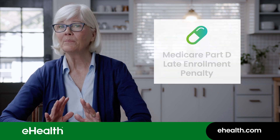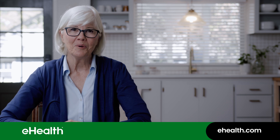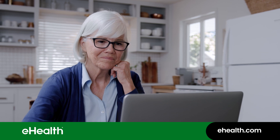Okay, that's how Medicare Part D costs work. There is another potential Medicare Part D cost you should know about, and that's the Part D late enrollment penalty. We have another video about that, and it also talks about Part D enrollment periods. I sure hope this video has helped.